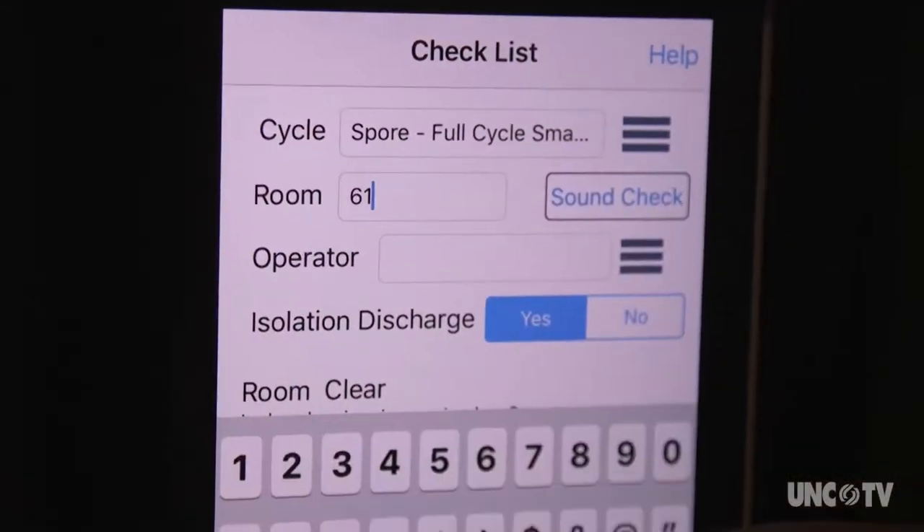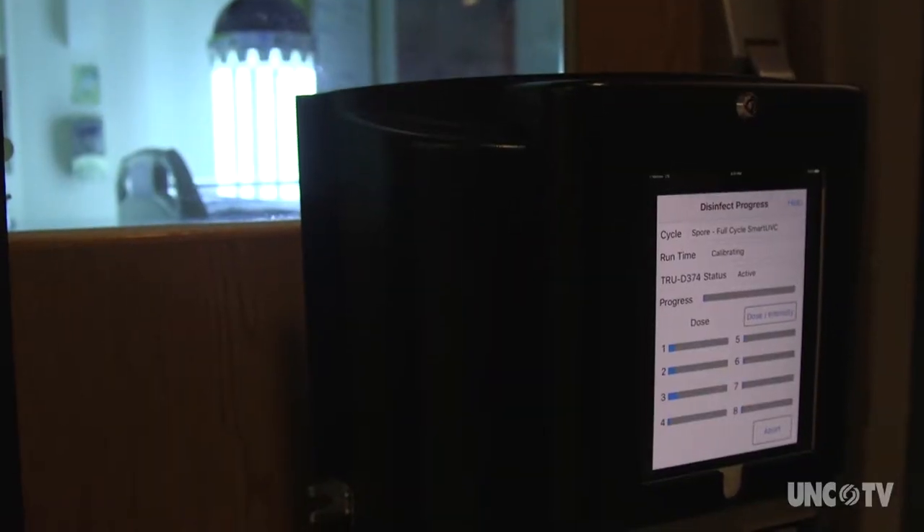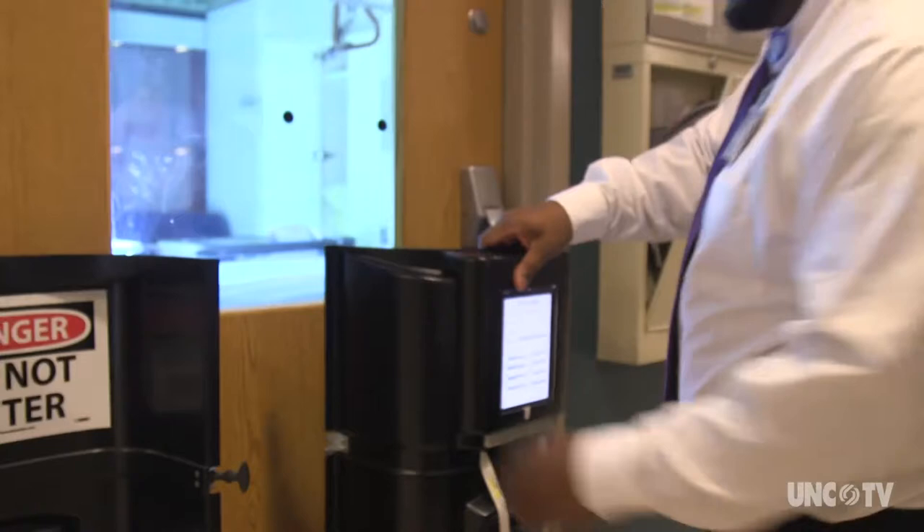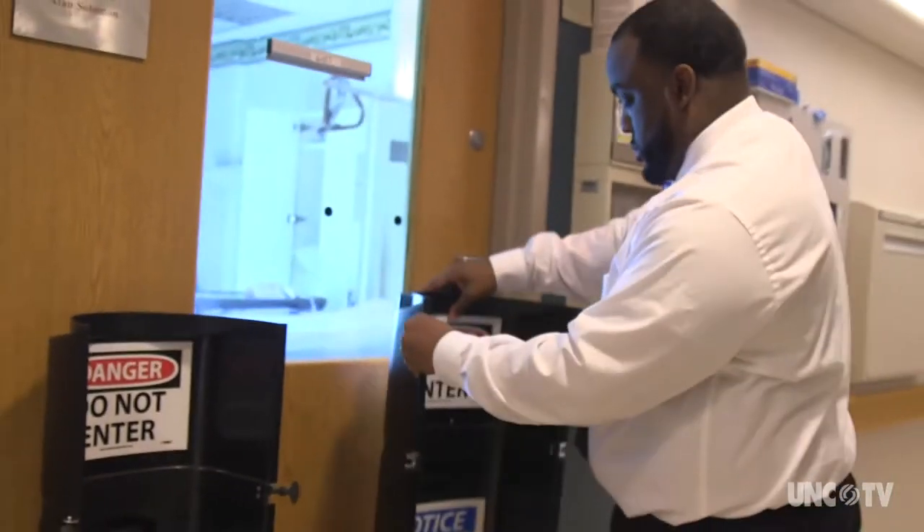UV-C light is a little further down the spectrum. It is a shorter wavelength, which means it doesn't cause skin cancer in humans, but it does kill bacteria.